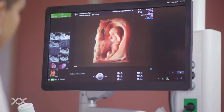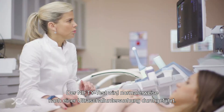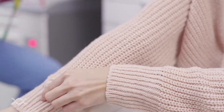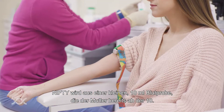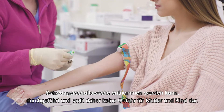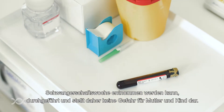The NIFTY test is usually done after an ultrasound examination. The test is done by simply taking 10 milliliters of the mother's venous blood, which makes the process extremely safe and doesn't present any risk for mother or baby.